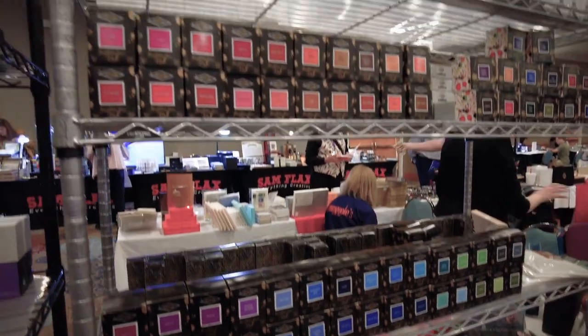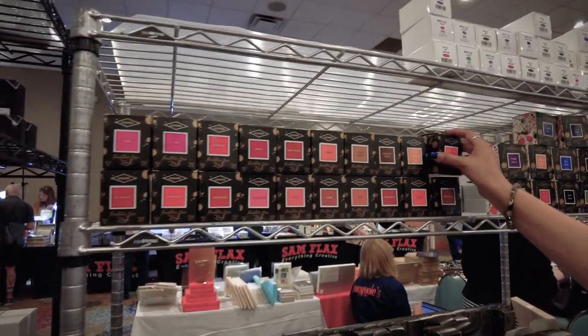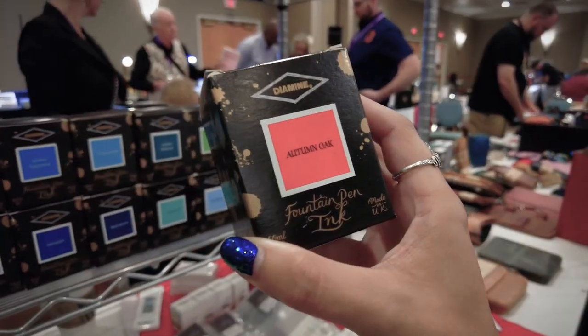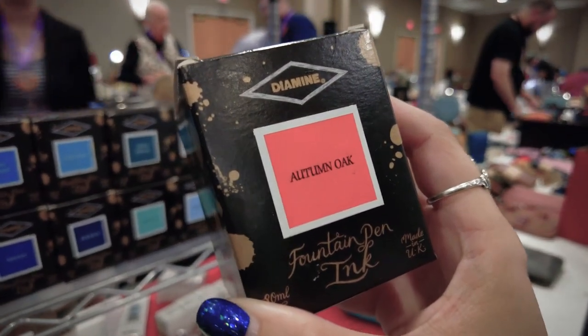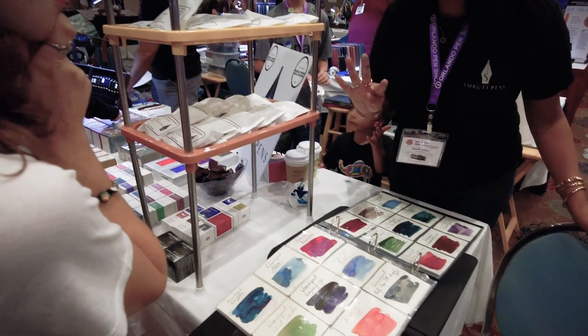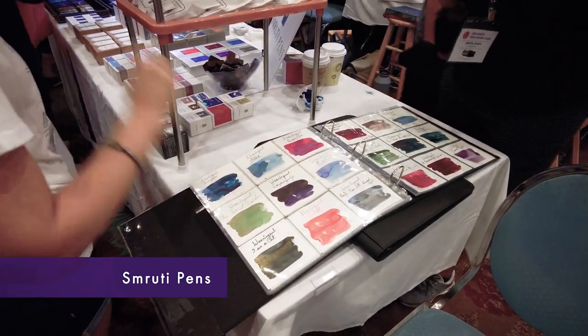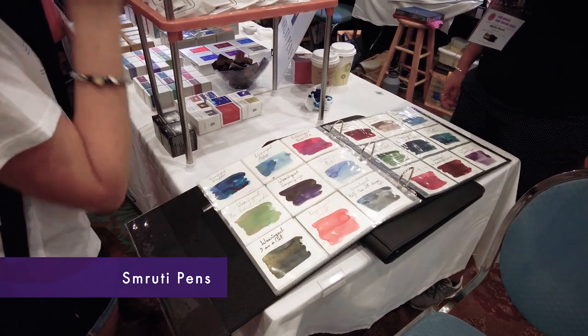You can see that we have four bottles of five milliliters of ink, and the list of inks are right there. Oh, I love that one. That's beautiful.